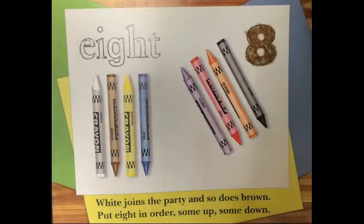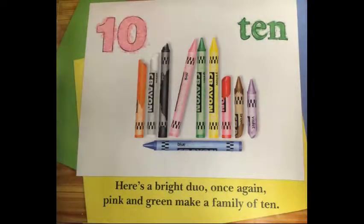White joins the party and so does brown. Put eight in order — some up, some down. Here's a bright duel. Once again, pink and green make a family of ten.